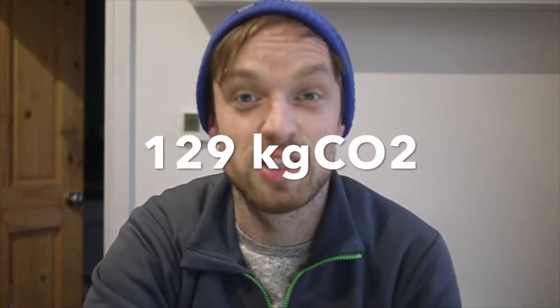I live here with my wife Esther and our friend Mim. So if we split it by three, I get my fair share — about 129 kilograms of CO2 for the electricity I used. How much electricity did you use in 2020?